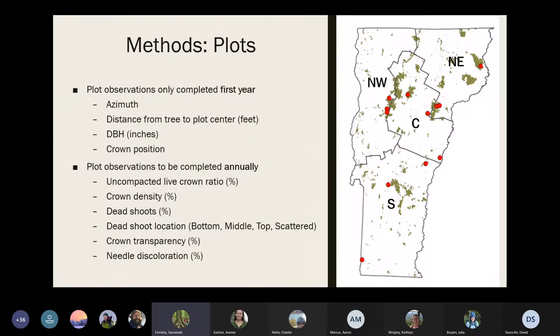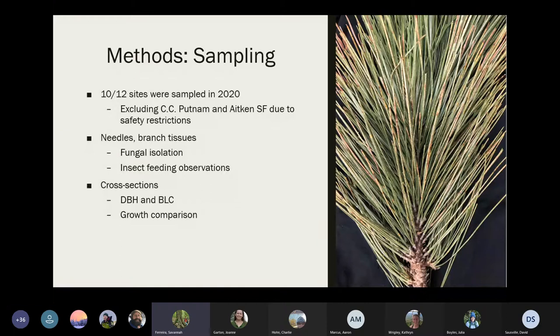To determine if this declining pattern and fungal and insect complex was homogeneous across the state, 12 red pine monitoring sites have been established during the summer of 2020, on state land divided among four geographic regions — shown as red dots on the map. At each of the 12 sites, four permanent plots were established with a fixed radius of 35 feet and approximately 120 feet between plot centers. Initial observations on red pine in 2020 will be continued annually, including percent of uncompacted live crown ratio, percent of crown density, percent of dead shoots and their location, percent of crown transparency, and needle discoloration.